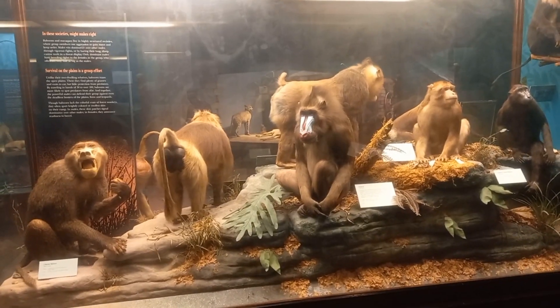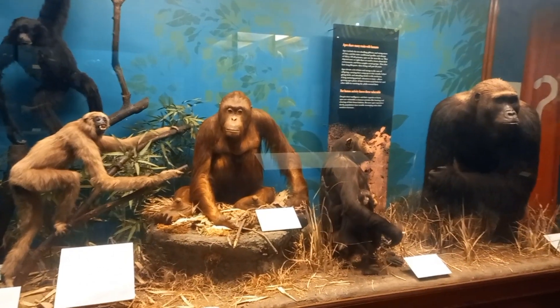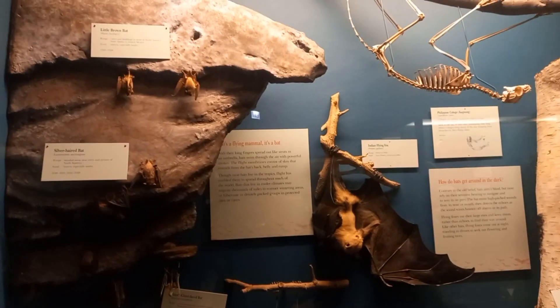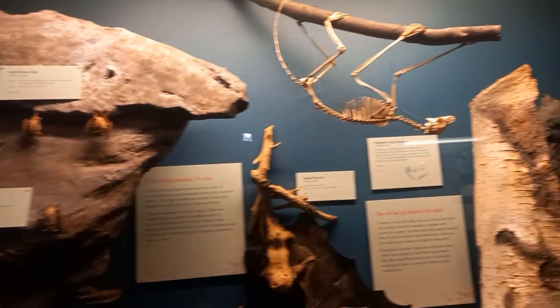Here are different species of monkeys present, showing their evolution. These are the different bats and their skeletons, showing a wide variety of nocturnal bats.